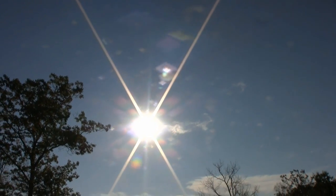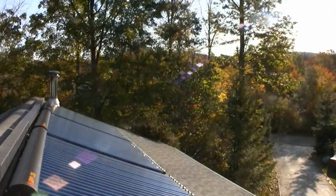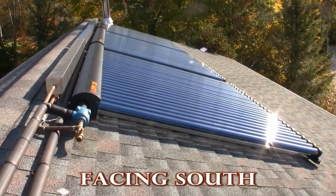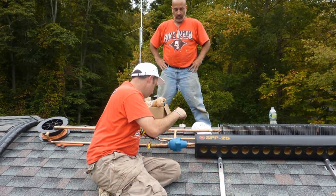Our sun is the one constant in the universe, so why not harness it and install a solar hot water system in your home? Here's Ed and Bob, the owners of Newfound Energy.